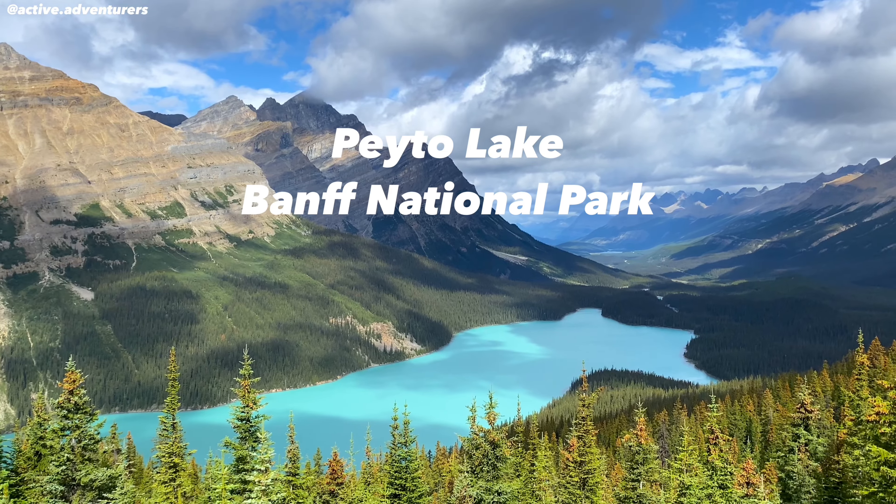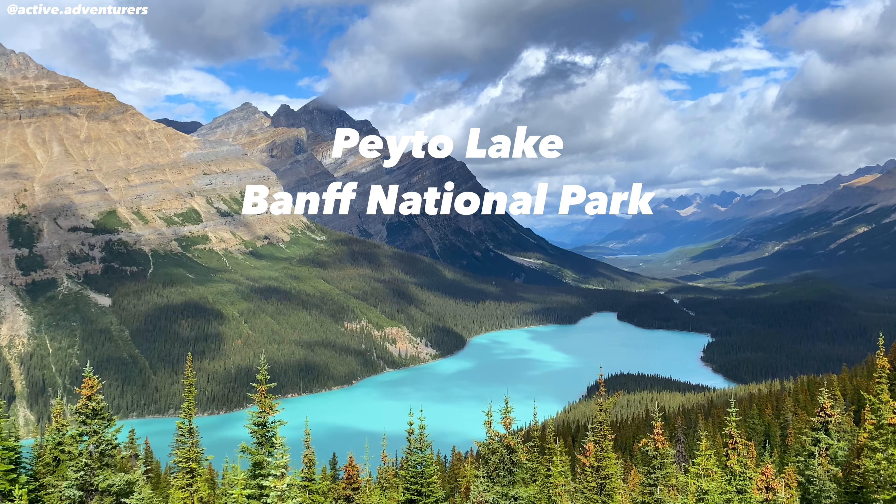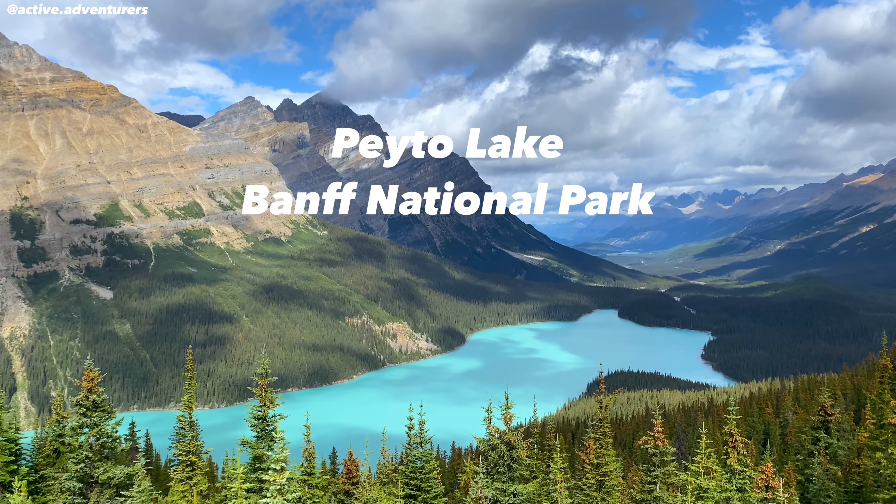Hi everybody, my name is Finn and this is Cece. We just got back from a trip to Canada where we visited Pato Lake and we want to tell you all about it. Pato Lake is located on the Icefields Parkway. It can be kind of crowded at times so your best bet to get parking is on a weekday. Once you find parking you can head to the trail.